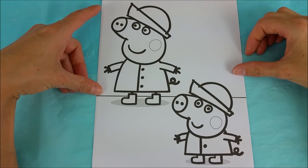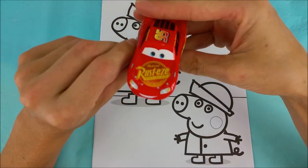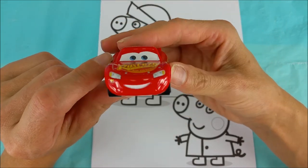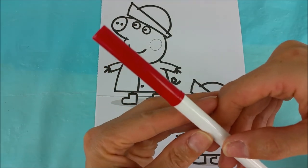Pitter-patter, it's a rainy day — perfect for jumping in muddy puddles. Okay Cruz Ramirez, what color are we starting with? Hmm, let's do red, that's one of my favorite colors. Red it is! Here we have our red marker.